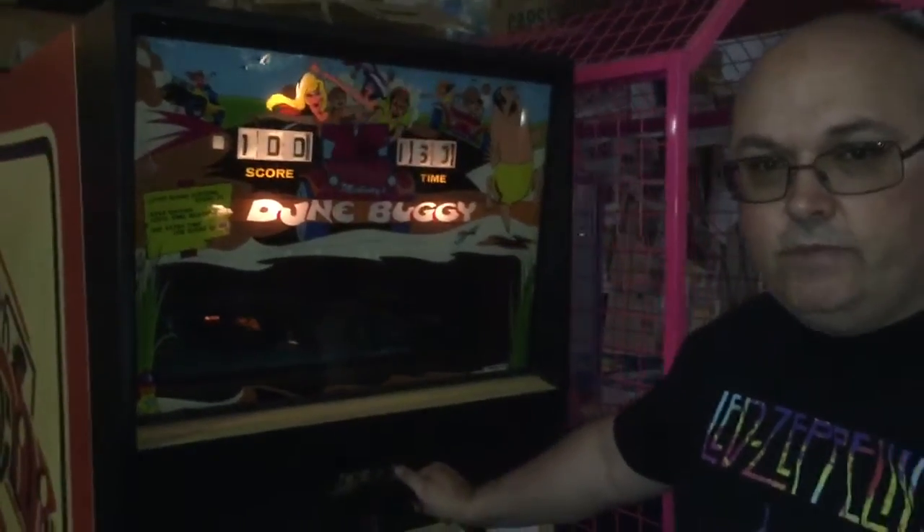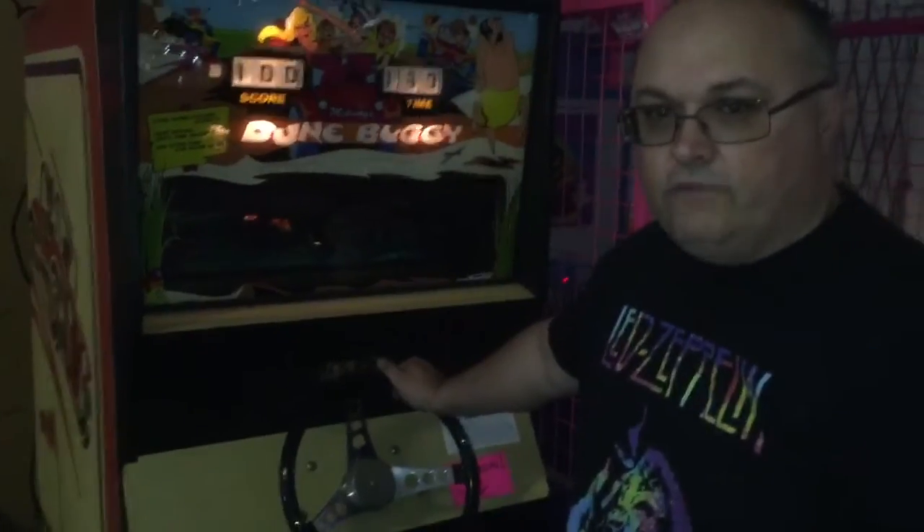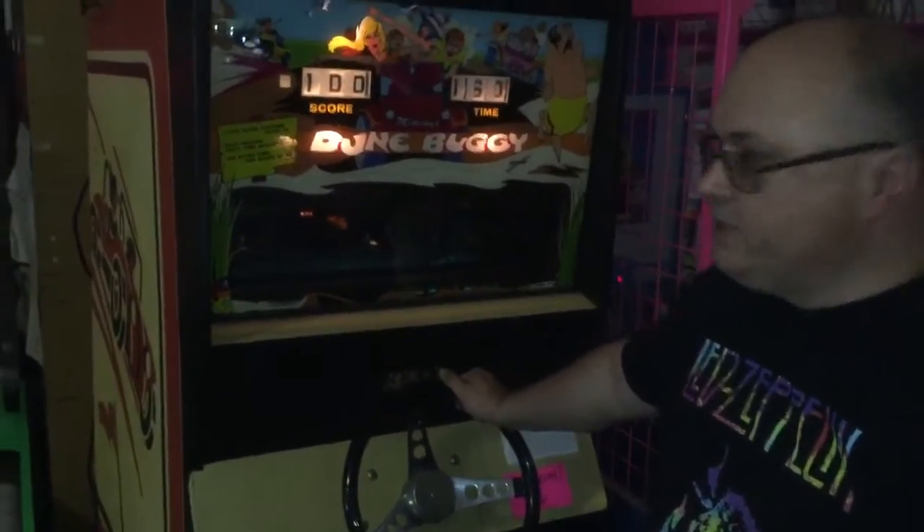Hi guys, this is Mickey from Mickey's Antique Amusements and CoinOpNewYork.com. I'm at the Pinball Hall of Fame in Las Vegas, Nevada, and we're here to show you another piece of Coin Op history.